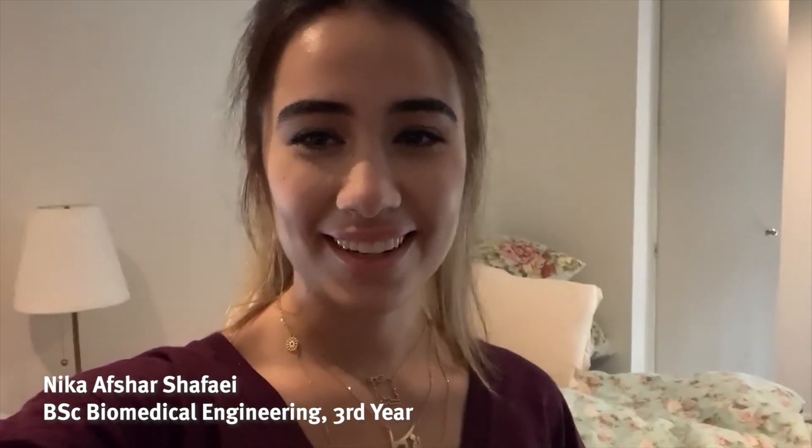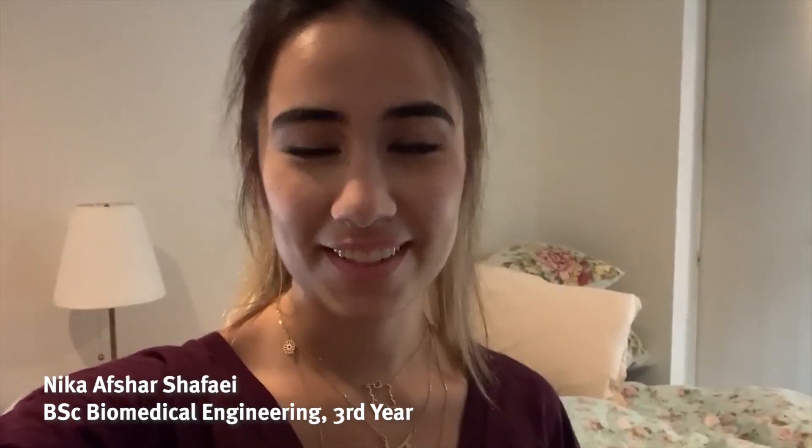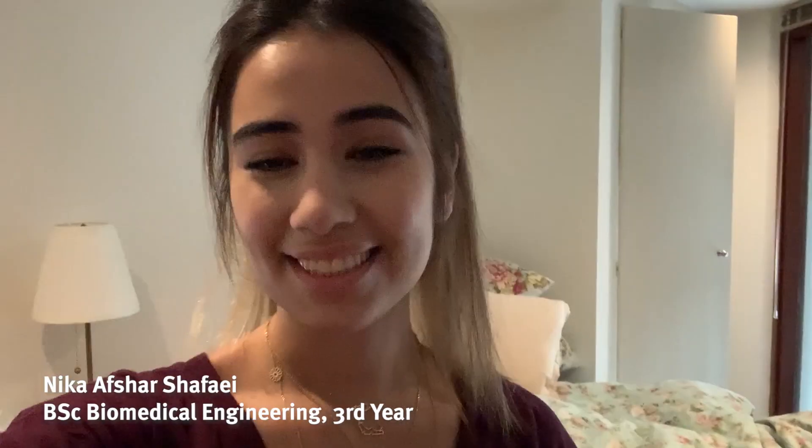Hi everyone, my name is Mika and I'm a third year biomedical engineering student here at Imperial. Today I'm going to be documenting everything I do and showing you guys what these new circumstances mean for me, so welcome to my vlog.